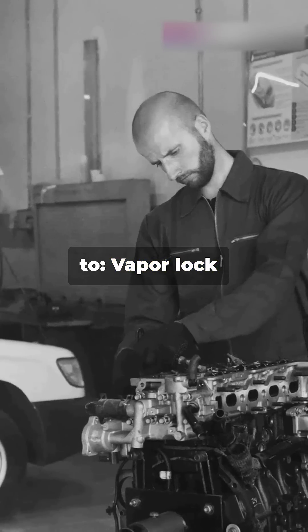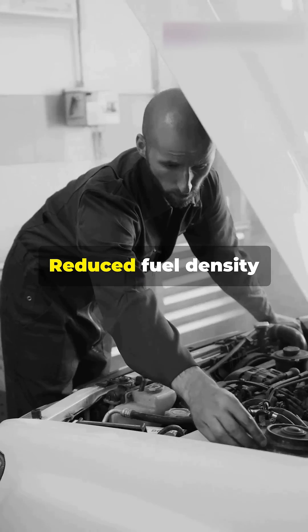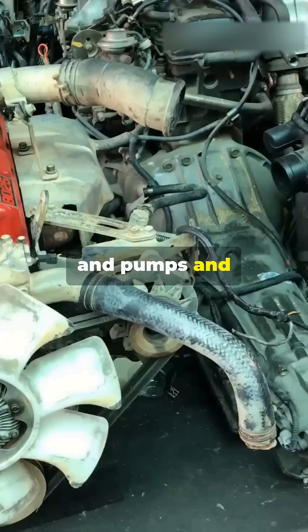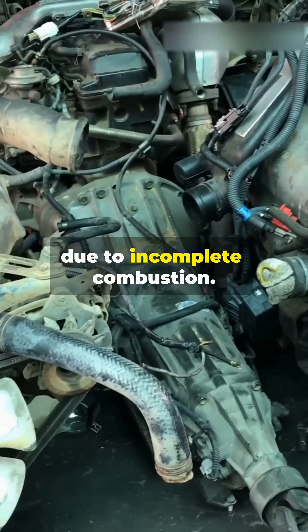Hot fuel can lead to vapor lock, disrupting engine performance, reduced fuel density lowering power output, damage to injectors, seals and pumps, and increased emissions due to incomplete combustion.